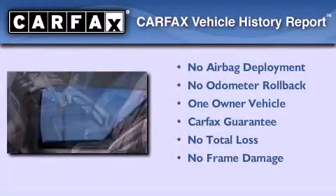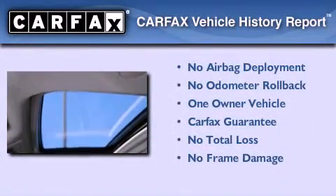This Chevrolet has had only one owner and it qualifies for the Carfax Buy Back Guarantee.